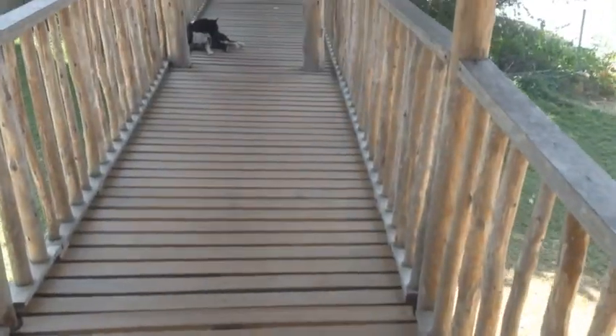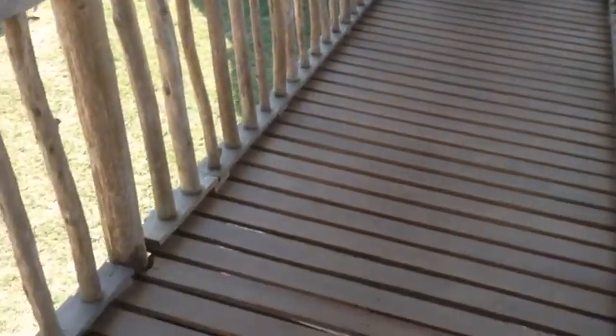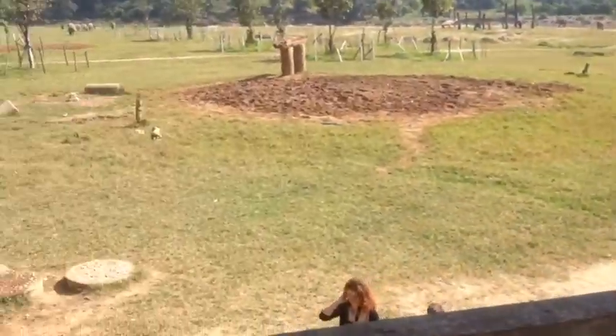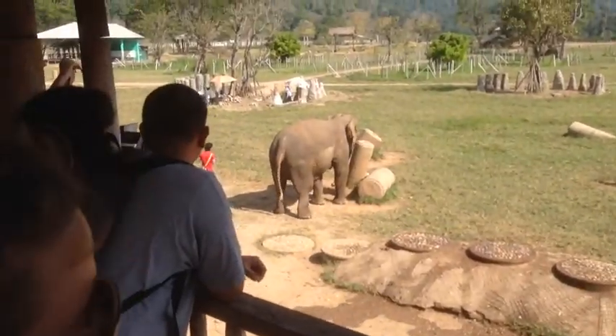The Conservancy also brings in dogs and rehabilitates them and then feeds them to the elephants. They're the elephants' chief meat, generally. Small dog.